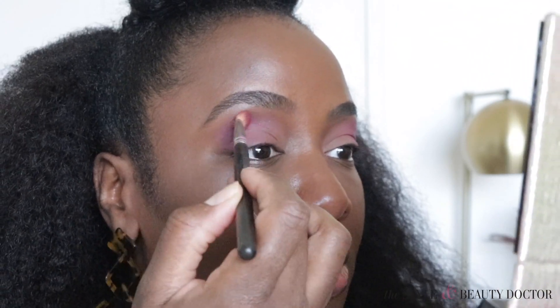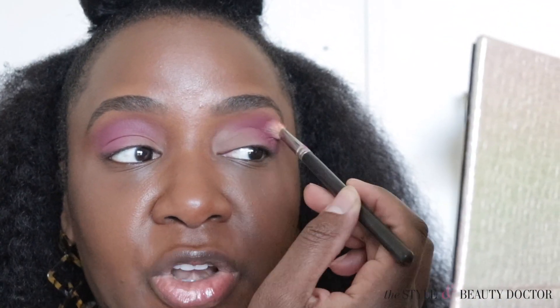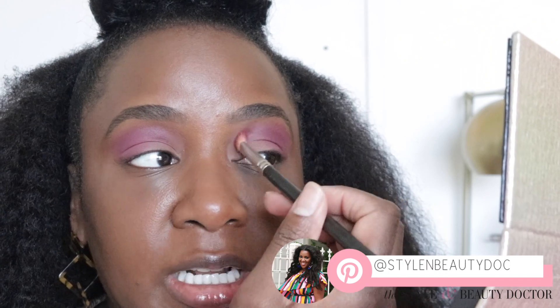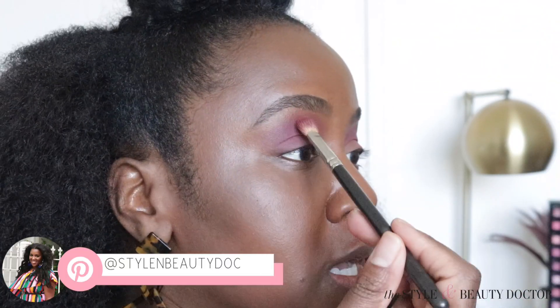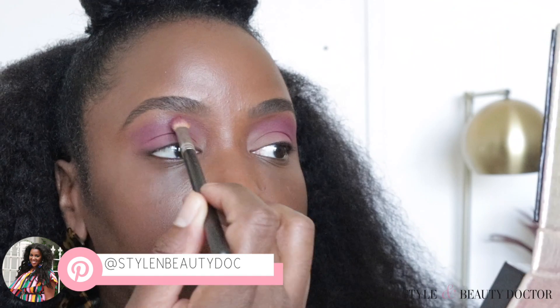I'm gonna put a little bit more pinker here. A lot of times when I'm doing my eye makeup I have a general makeup looks board on Pinterest - anytime I see something that's like oh my god that's so pretty, I need to recreate that. I also save things in collections on Instagram. I love having some inspiration, but a lot of times when I'm going in to do an eye makeup look I just throw some colors together. By the way, my Pinterest account is linked in the description box so you can follow me there.